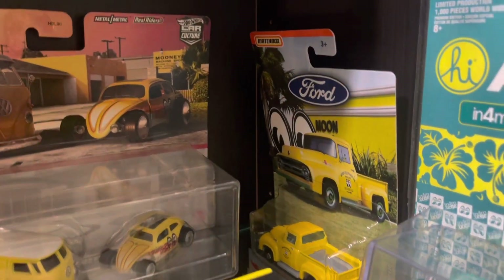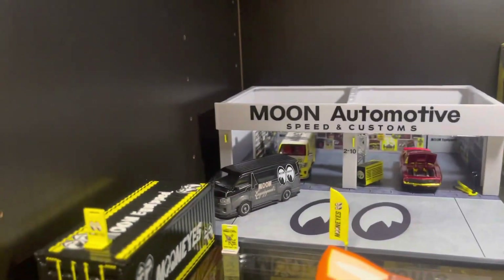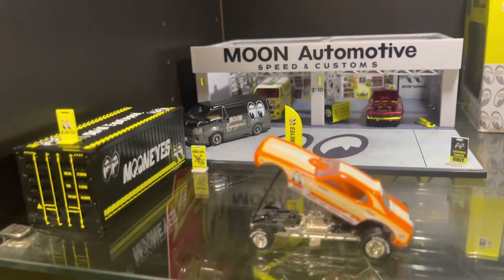A couple at the back are still in the packaging. I like that one because it actually has the building in the background, same as the F100 — it's got the signage in the background. Then we'll go up to the top level. There's this little display that's just been released — I've just done that one.